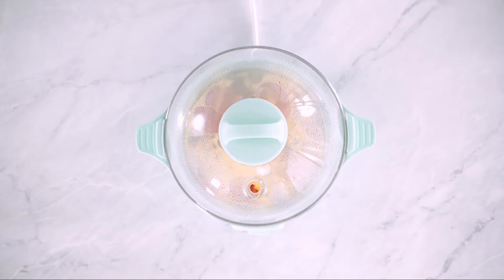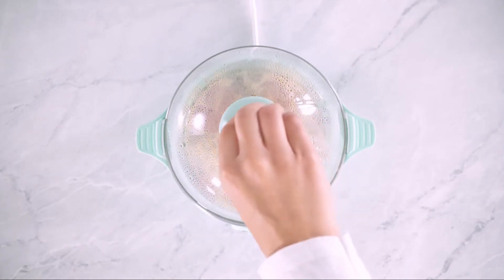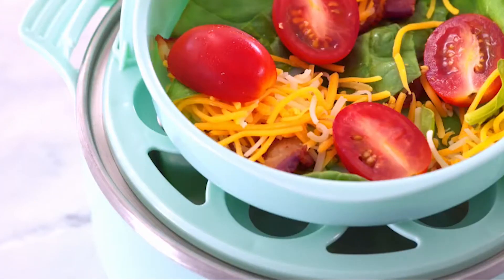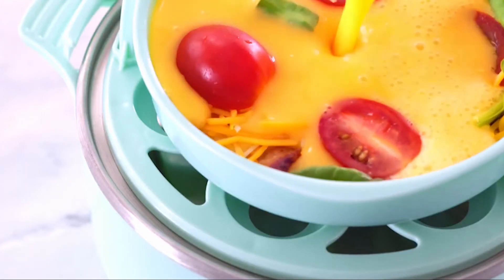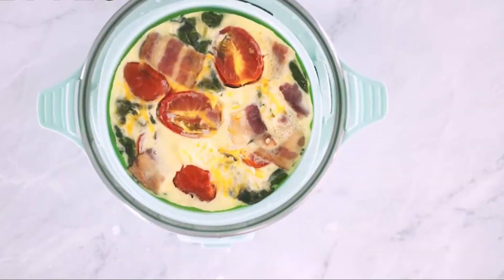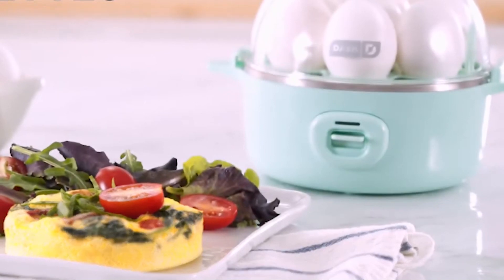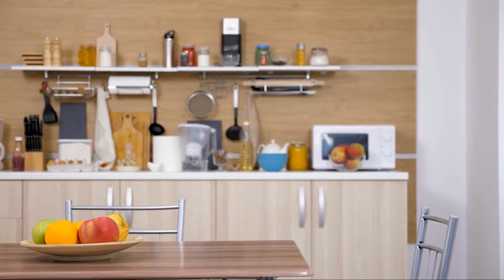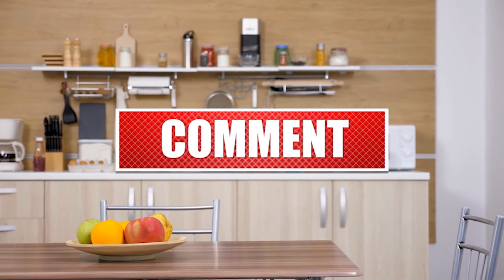The 360-watt Dash Express Egg Cooker comes with a poaching tray, omelet bowl, 7-egg holder tray, measuring cup, recipe book, recipe database access, and a 1-year manufacturer guarantee. Available in aqua, black, or white. Which of these smart appliances do you like? Drop a comment below!